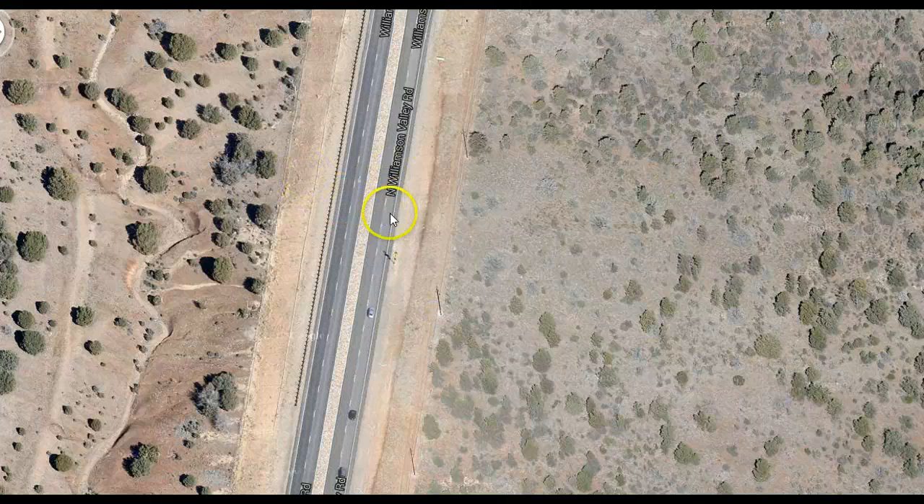They've taken a two-lane highway and enlarged it five times with no drainage whatsoever.